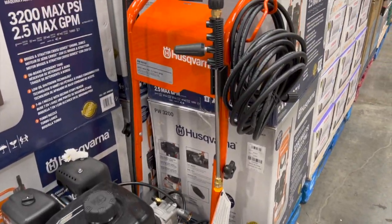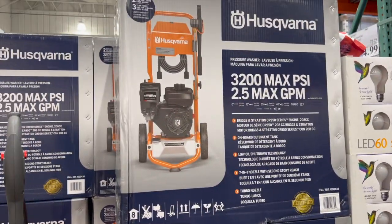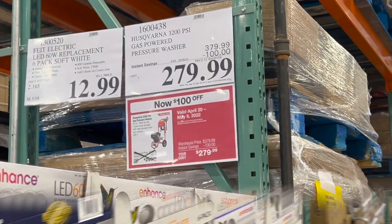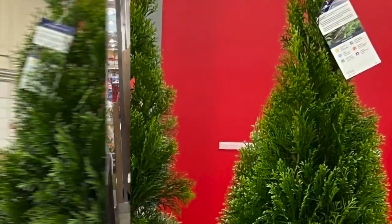Costco has a power washer and it's currently on sale. I also saw this nice beverage cart. I think this is great for parties.